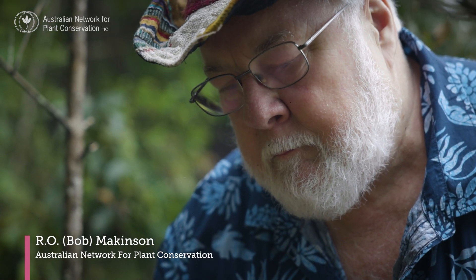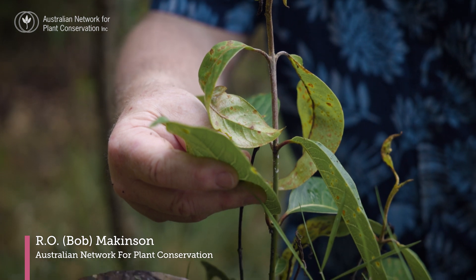I have been studying Australian plants for about 40 years. I've never seen a disease move as fast as myrtle rust in the plant world.